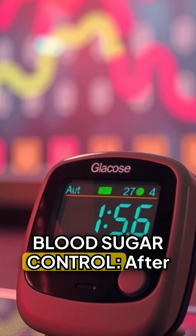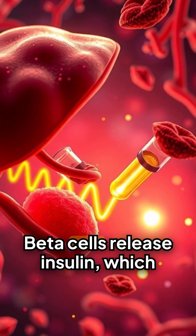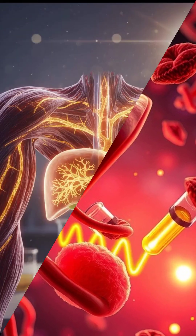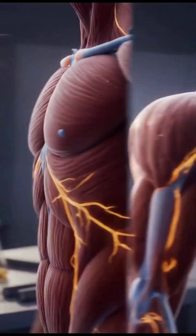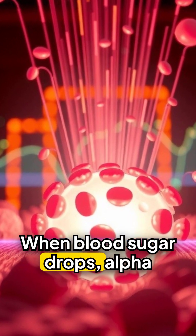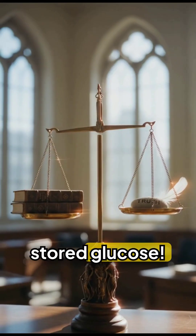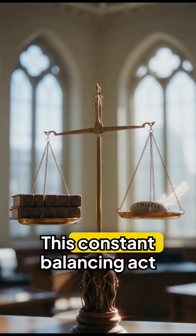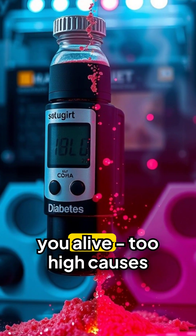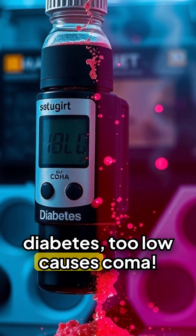After eating, blood glucose rises. Beta cells release insulin, which signals cells to absorb glucose and the liver to store excess as glycogen. When blood sugar drops, alpha cells release glucagon, telling the liver to release stored glucose. This constant balancing act keeps you alive — too high causes diabetes, too low causes coma.